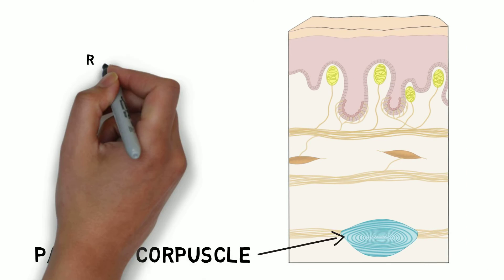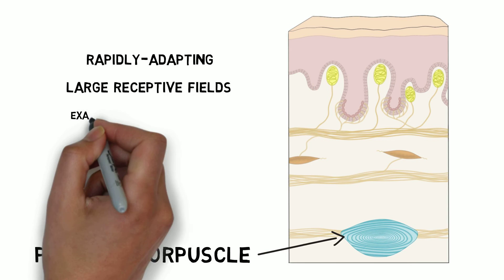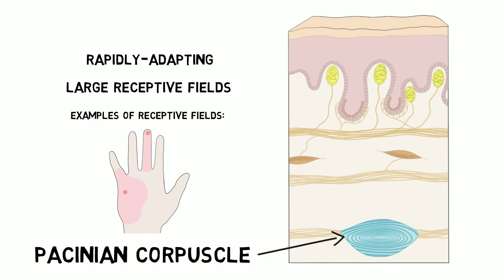Pacinian corpuscles are rapidly adapting receptors with very large receptive fields. They are thought to be most effective at transmitting information about vibrations objects cause when they are contacted or grasped by the hand. This information may be important for the use of tools.